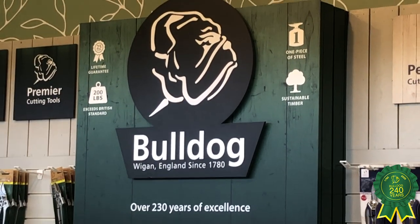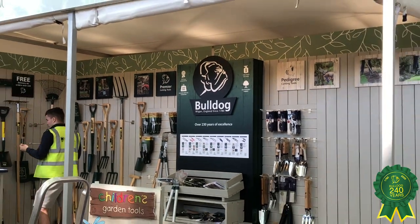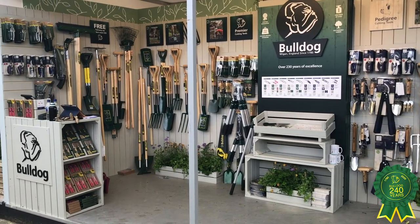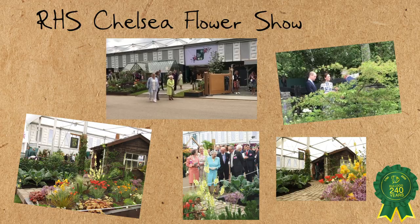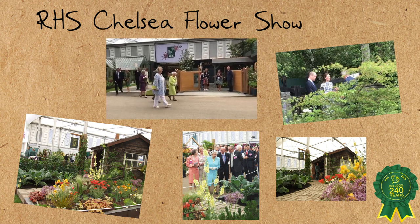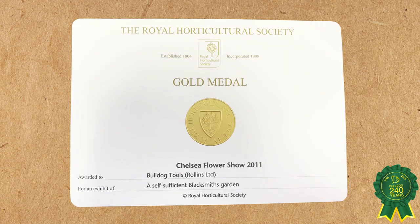Rollins Group exhibited Bulldog Tools at their first RHS Chelsea Flower Show in 2006 and were an instant hit with visitors to the famous London event. In 2011, our Bulldog Forge Garden at the show won a coveted RHS Gold Medal and was visited by Her Majesty the Queen.